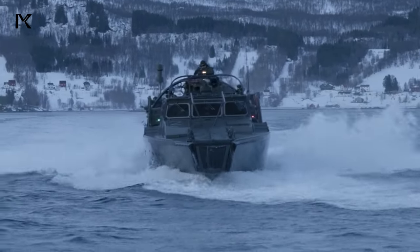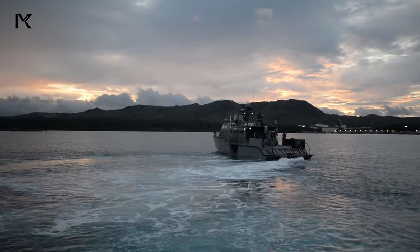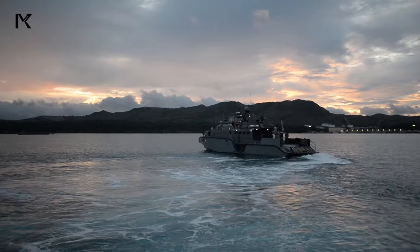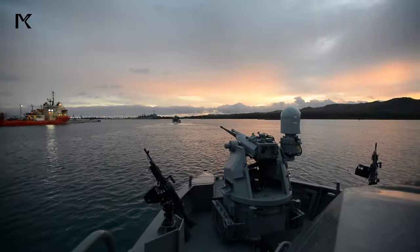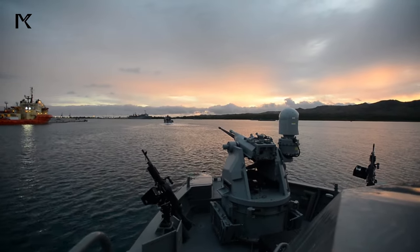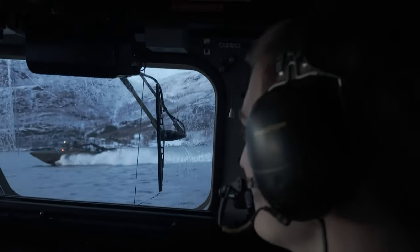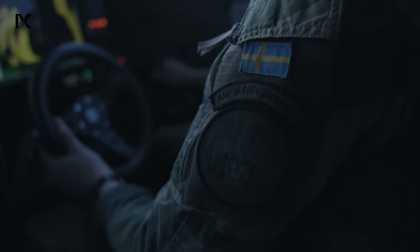The United States Navy utilizes its advanced Mark VI patrol boat to conduct maritime security operations, deterrence missions, and counter-insurgency operations in littoral waters. Here's a comprehensive description of how the U.S. Navy employs these vessels to instill fear in potential infiltrators.